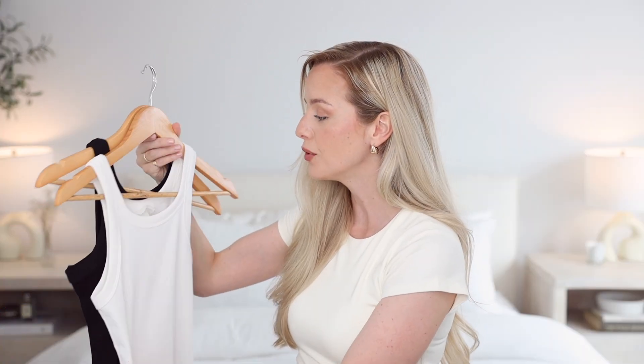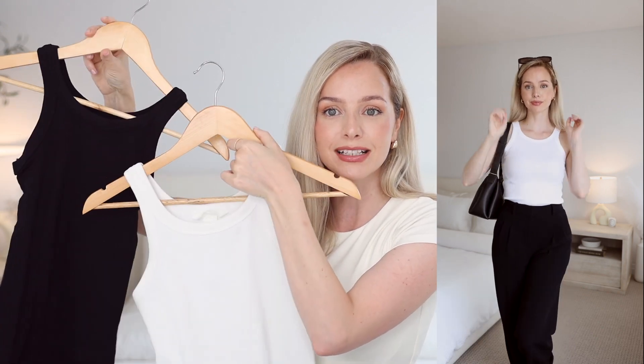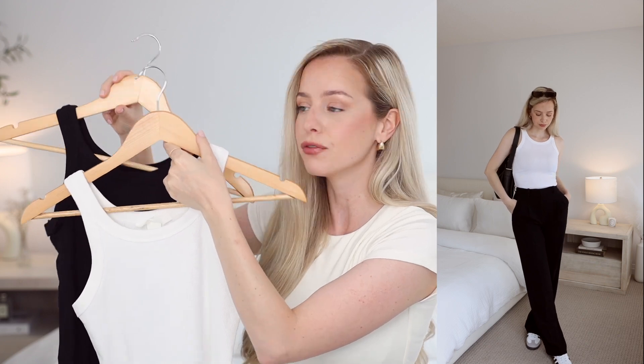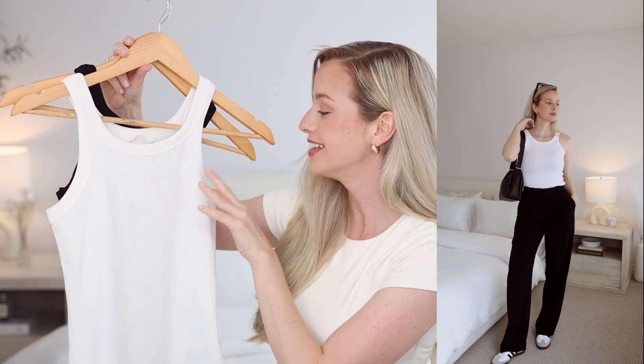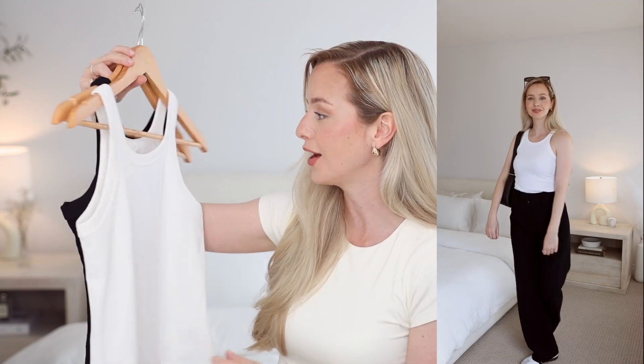I also wanted to show you that you can get a very similar effect with these simple basic tanks from H&M. These are very affordable — I think they're about $12 — and same idea: throw them on with a nice trouser and a little heel and they instantly add just this effortless cool vibe to any outfit.